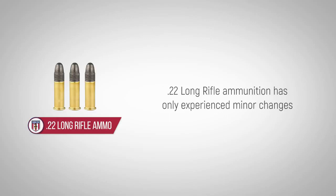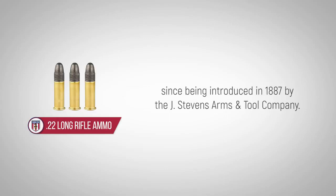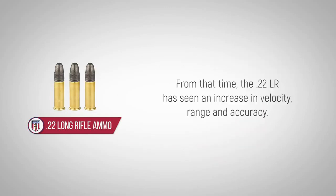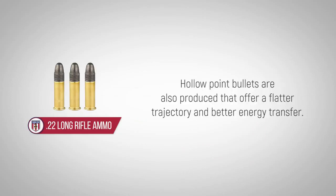.22 long rifle ammunition has only experienced minor changes since being introduced in 1887 by the J. Stevens Arm and Tool Company. From that time, the .22LR has seen an increase in velocity, range and accuracy. Hollow point bullets are also produced that offer a flatter trajectory and better energy transfer.